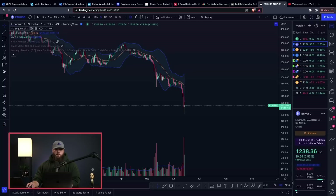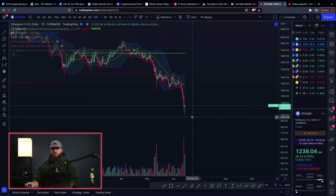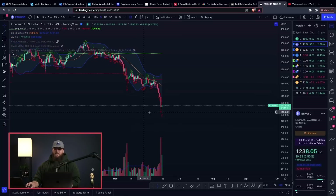Let me pull up my Bollinger Bands and TD Sequential. We're on the daily chart right here, and we only have a red seven — or sometimes we call this a green seven. So TD Sequential in and of itself is not enough to say there's a reversal, but we are massively overextended on the Bollinger Bands.